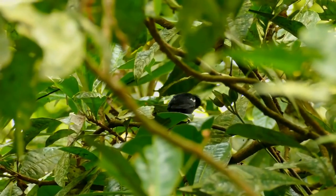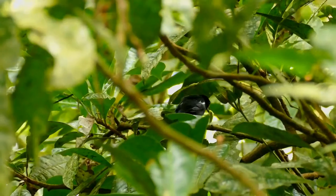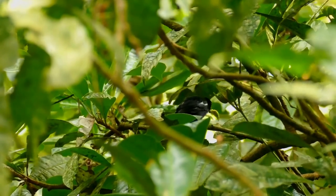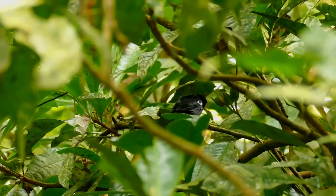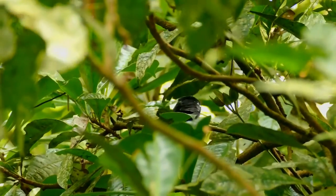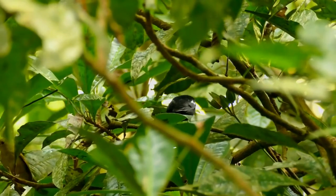They are long-tailed and with a mostly black stout-pointed bill. The adult male is glossy black, apart from white underwing covers and a conspicuous white shoulder patch. The shoulder patch is the most obvious difference from the similar but larger white-lined tanager, in which the smaller white area is rarely visible except in flight.